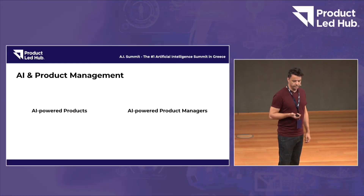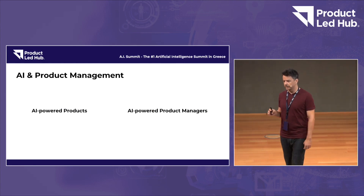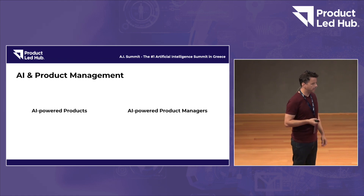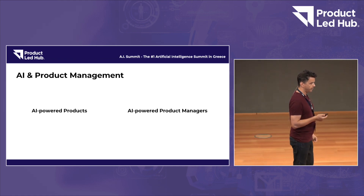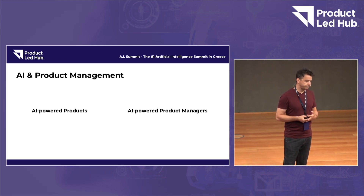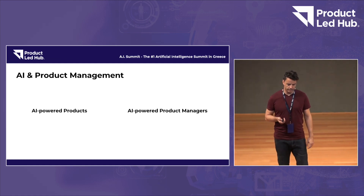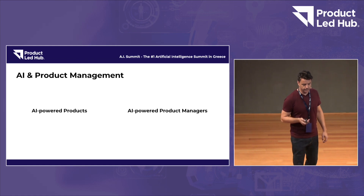I'm here to discuss both of them, and I'm trying not to stick to theory of what we could be doing, but actual examples of what we're actually doing both in product as well as in product management. I hope you find this useful and it's something that can probably help you down the road for your job.